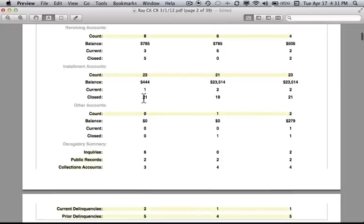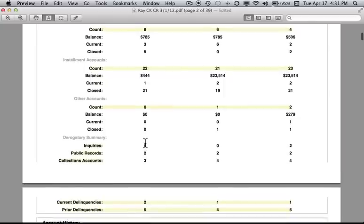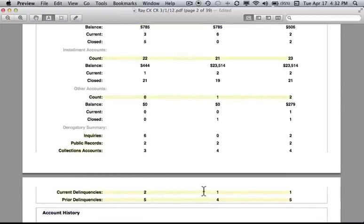We observe the same discrepancies in installment accounts, other accounts, and the derogatory summary. There are six derogatories on Experian, zero on Equifax, and two on TransUnion. Inquiries and public records are the same across the board. Collection accounts: two bureaus have four and one has three. Looking at current delinquencies, there are two on Experian, one on Equifax, and one on TransUnion. Prior delinquencies are the same on TransUnion and Experian — only four. This gives us an idea of how far off some of these indicators may be.